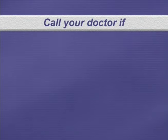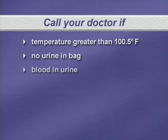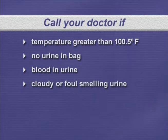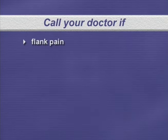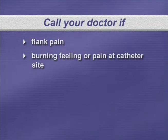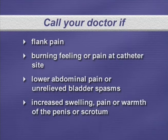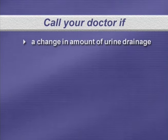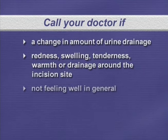You should also call your doctor if your temperature is greater than 100.5 degrees Fahrenheit; there is no urine in the bag; there is more blood in your urine indicated by urine becoming more red; there is cloudy or foul-smelling urine or blood clots; you have pain that increases, constant pain, or pain in a different area; you have flank pain in the side of the mid to low back; you have a burning feeling or pain around the catheter site; you have lower abdominal pain or unrelieved bladder spasms; you have increased swelling, pain, or warmth of the penis or scrotum; there is a change in amount of urine drainage; there is redness, swelling, tenderness, warmth, or drainage around the incision site; or you are generally not feeling well.